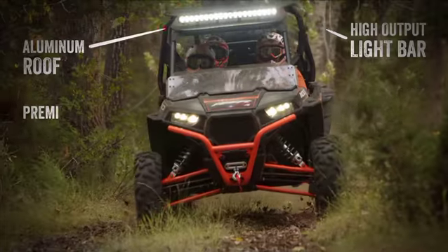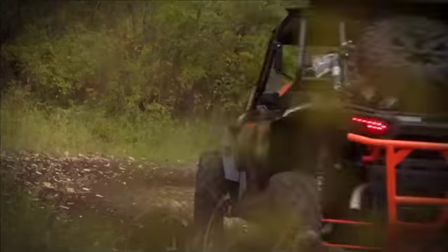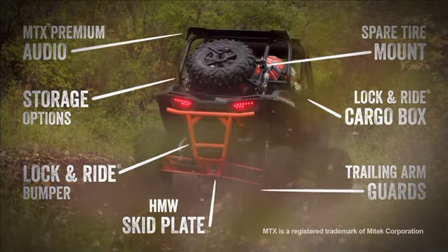XP4 is purposefully designed to accommodate a complete collection of innovative accessories that make it easy to trick things out your way.